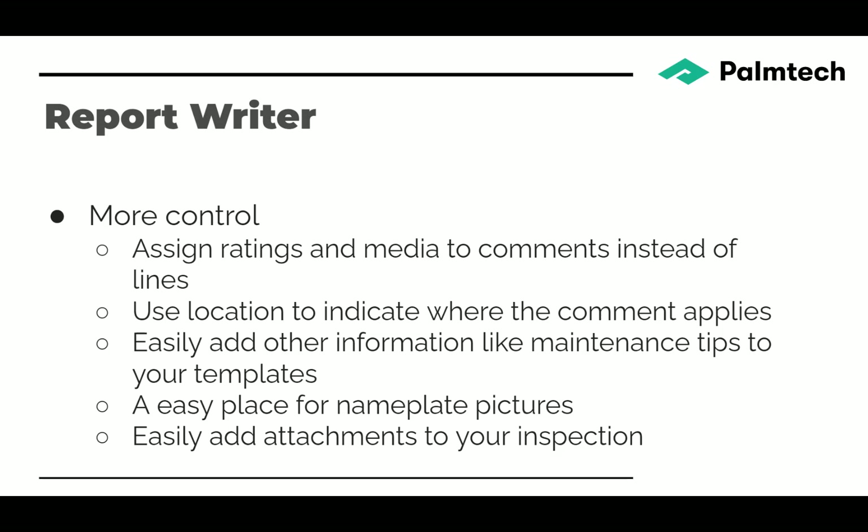You have more control now. Instead of assigning a rating to a line, you can assign ratings to comments and put pictures with them. This avoids the question of why something is in the defective summary when you had two comments on the same line — now you can have a defective comment and a maintenance comment on the same line, and only one goes to the summary. You can use a location to indicate where comments apply, and it's very easy to add maintenance tips to your templates. There's an easy place for nameplate pictures, and you can easily add attachments to your inspection that will be delivered with it.